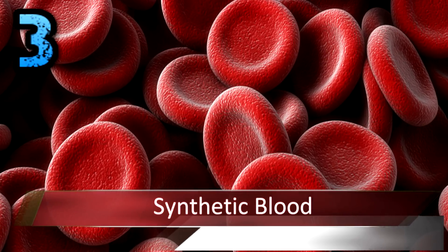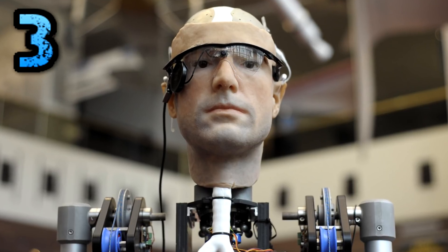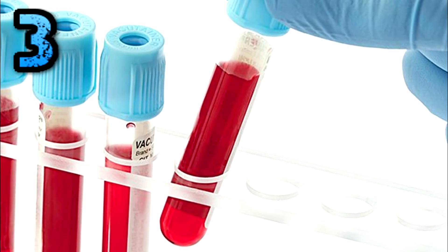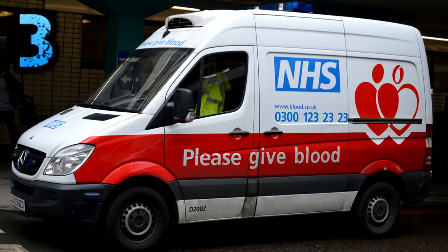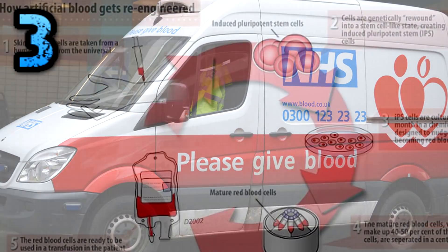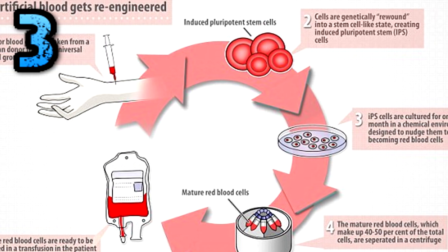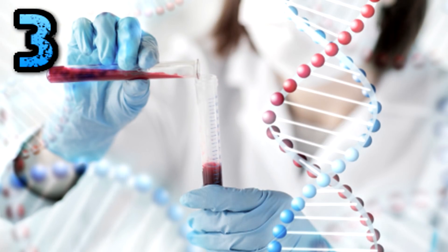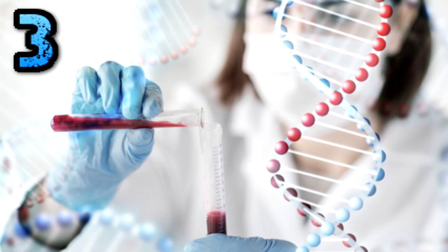Number 3: Synthetic Blood. From prosthetic limbs to artificial hearts, pacemakers to ear implants, we've figured out how to replace nearly every part of the human body — but until recently, blood was a bit of a pipe dream. In 2017, England's National Health Service will conduct early safety trials in which about 20 people are given small amounts of synthetic blood made from stem cells. The short-term goal is to create red blood cells to treat conditions like sickle cell anemia, while the long-term goal is to make enough for transfusions for people with rarer blood types.